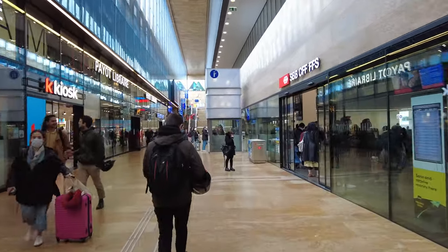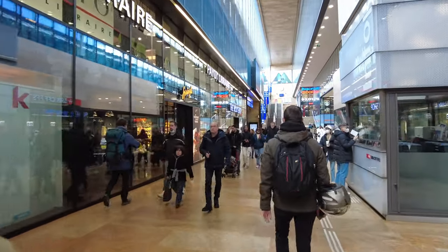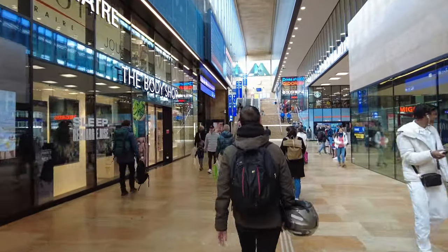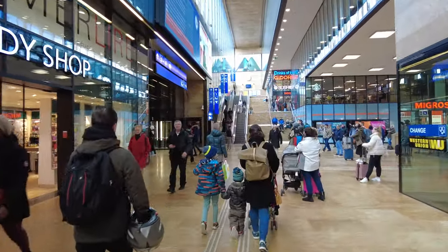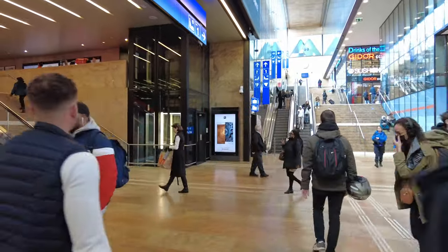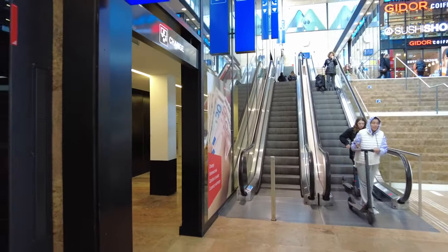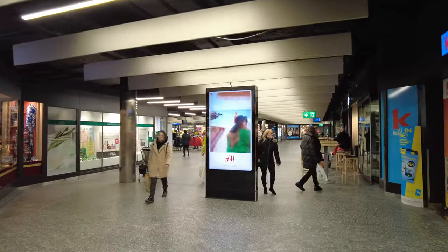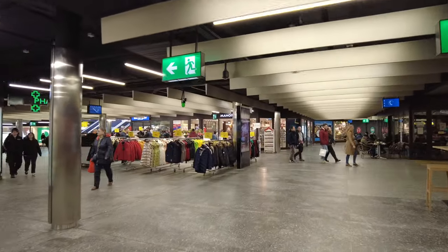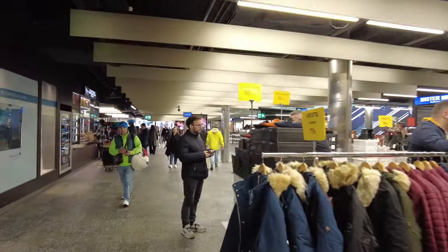Headed to Paris — it's gonna be a three to three-and-a-half hour train ride from Geneva. I think they said it leaves at 3:26 in the afternoon. Not too bad. This is actually a shopping area right below the station — we're in the station but below the tracks, and there's shopping, cafes, and eating down here. Just wanted to show you this area before we get on the actual train.